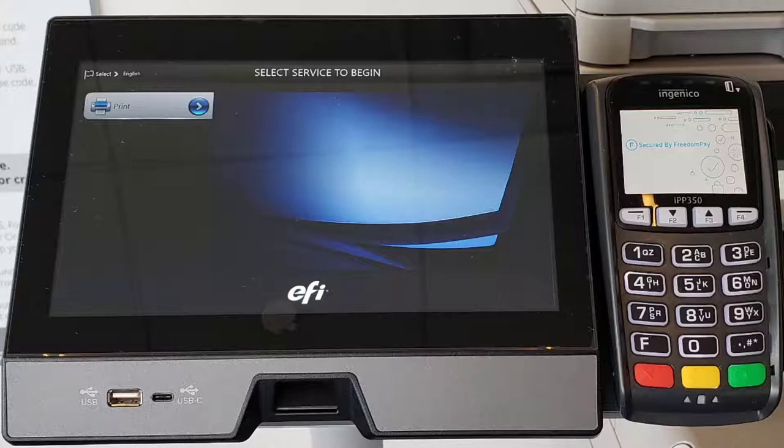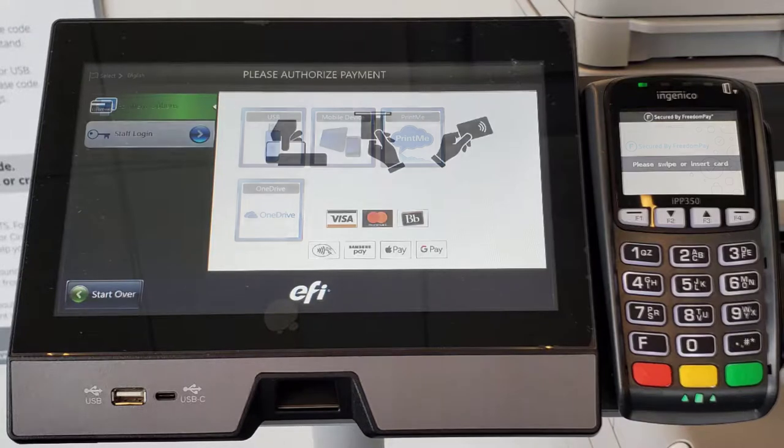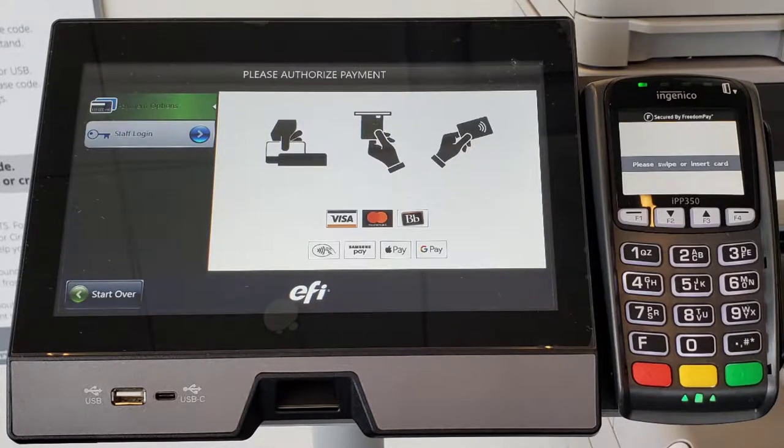Select the Print button on the left to begin. Then select the method you used to upload your documents. If you emailed the files to lmu at printme.com or uploaded them to the Print Me website, then choose the Print Me button. With whichever method you choose, you will be asked to pay before accessing your files.